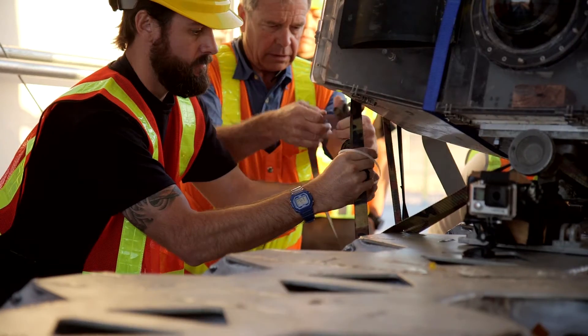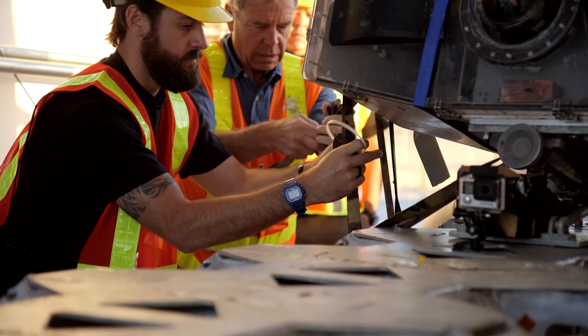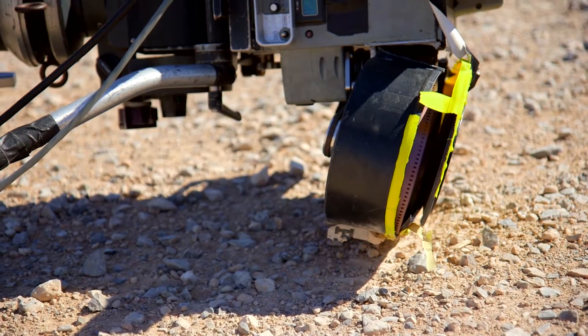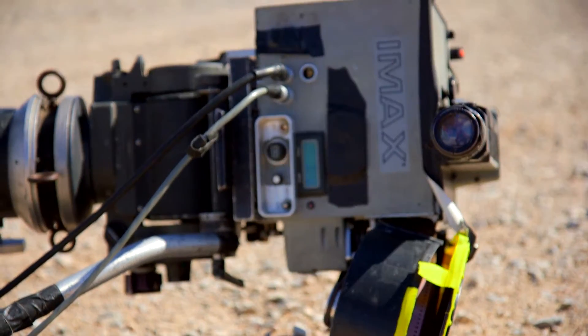My heart just sank. We had just spent so much time building mounts for the sled, getting all the mounts secured. And there the film is exposed to the light. This shot's no good. It's ruined.